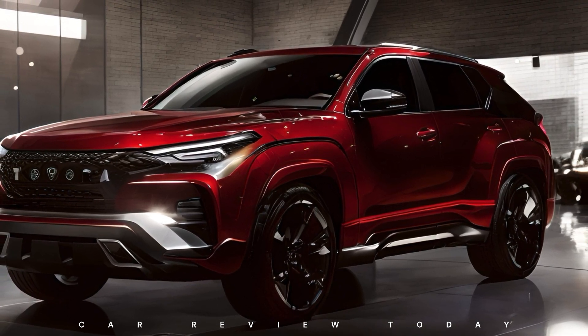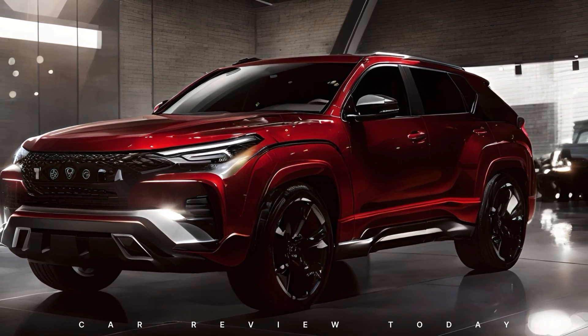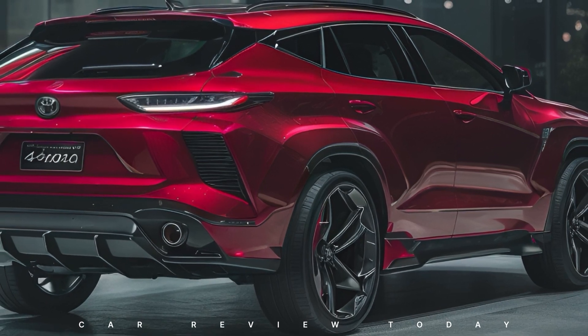Thanks for joining us on this journey through the new Toyota Fortuner. If you're as excited as we are, hit that subscribe button for more automotive adventures. Until next time, happy driving!